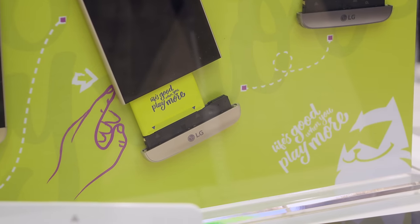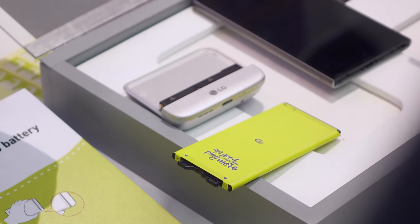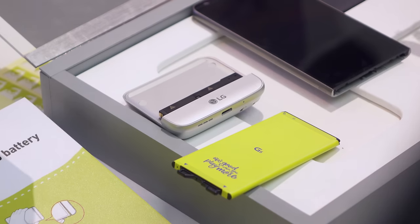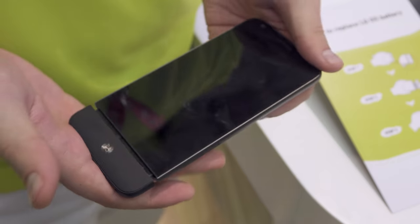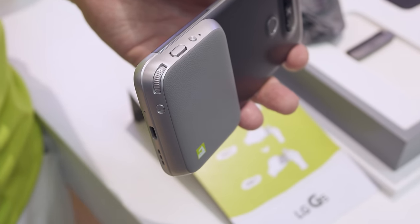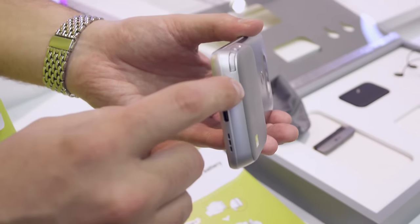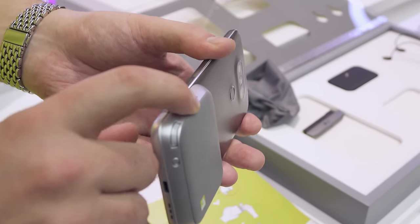Probably the coolest feature is the removable battery. The bottom of the phone pops off if you need to swap batteries, but you can also add what LG calls friends. These are modules that can add new features, like this Bang & Olufsen headphone amp which promises hugely improved audio performance. There's also the LG Cam Plus which not only includes a larger battery but extra controls and a grip for the camera. This is a really cool idea to expand your phone without bolting giant accessories on.